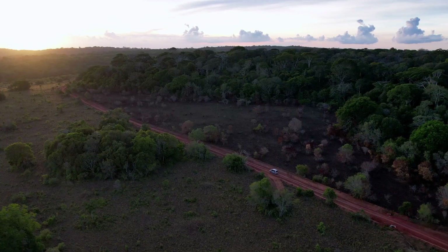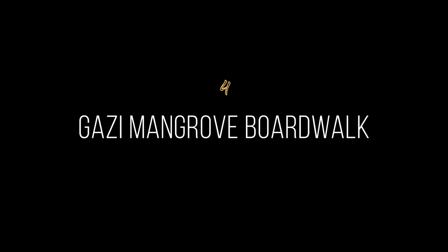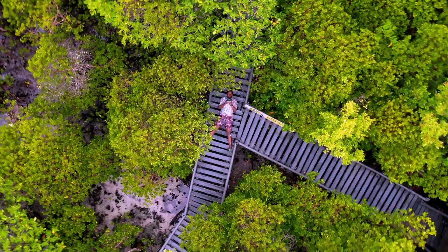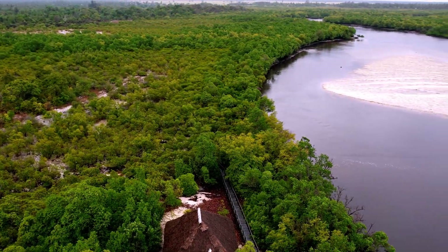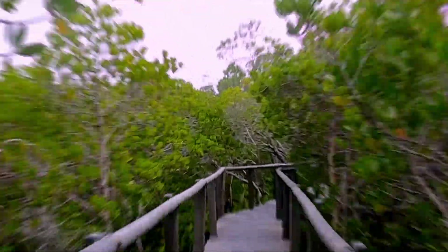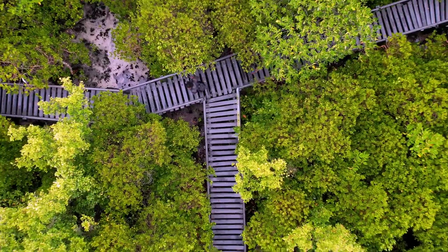The reserve is managed by Kenya Wildlife Service, which means affordable access fees. The Gazi Women Mangrove Boardwalk is located approximately 18 kilometers south of Ukunda. It's a community-led initiative that showcases the importance of mangroves in the coastal ecosystem, offering spectacular views of the surrounding seaside landscape. Entry charges are only 200 Kenyan shillings per adult.